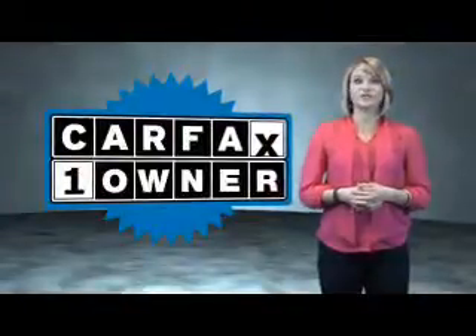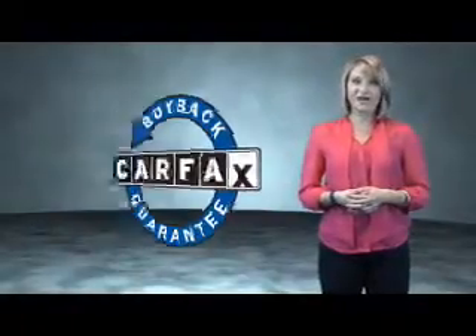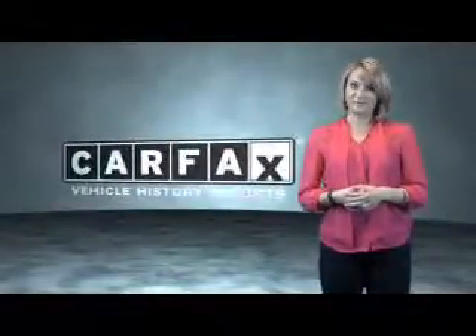This is a Carfax one-owner vehicle which qualifies for the Carfax buy-back guarantee. Be sure to find a complimentary copy of the Carfax vehicle history report online or contact the dealership. Show me the Carfax.